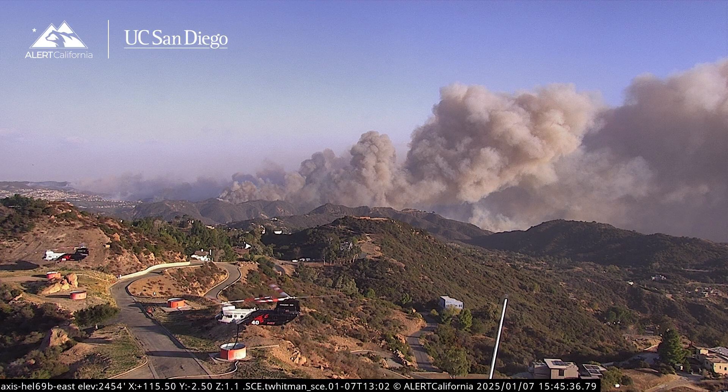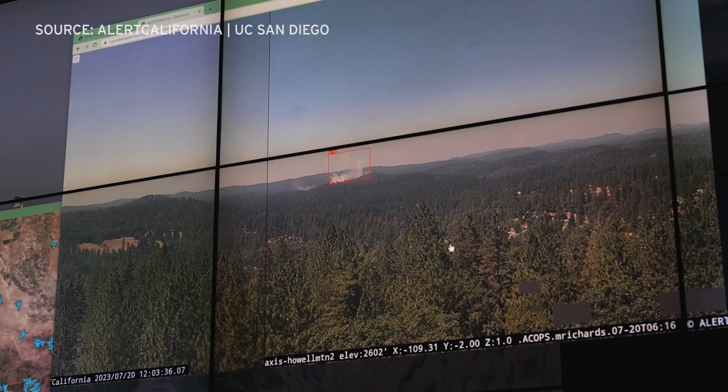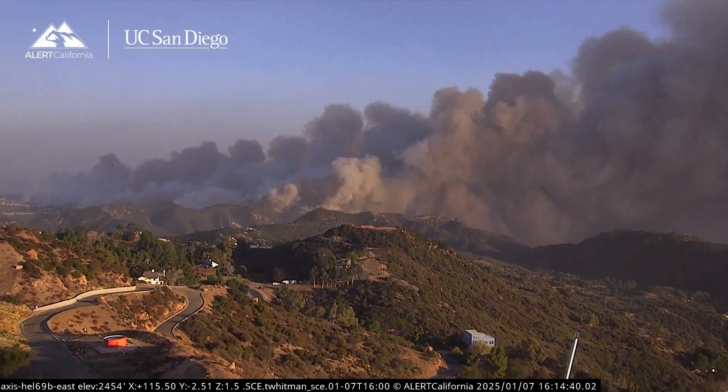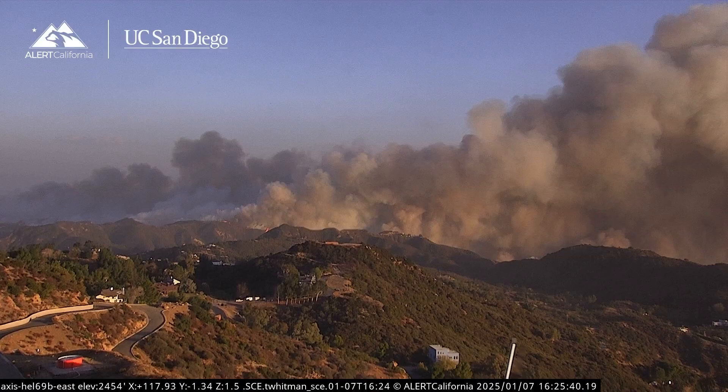Now these networks send real-time data to emergency managers, helping them quickly scale fire resources, support evacuations, and monitor fires. If someone calls in a 911 report, fire agencies can look right away and say, okay, this is something significant or not. They incorporate that into all their decision-making processes.